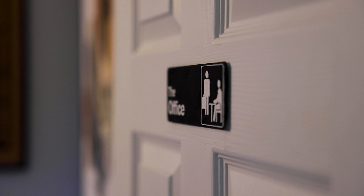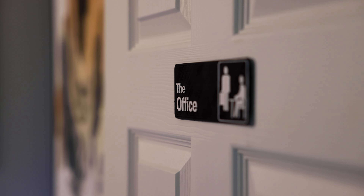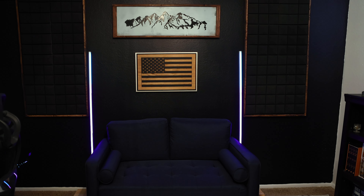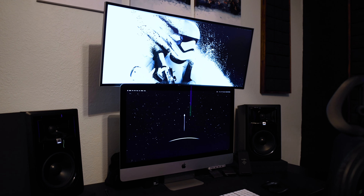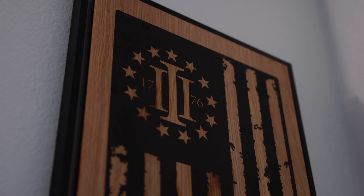Welcome to this episode of The Office. Let's get into it. Thanks for being here today, and a special welcome if you are new to the channel. It's a new year, and I just so happen to be in a new office setup.